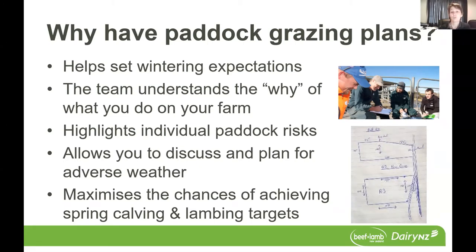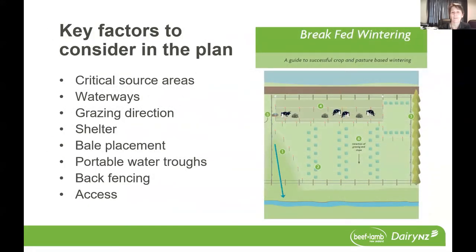So what I'm going to go through is just the key factors to consider in the plan. It's really bringing together the things that Nick and Helen have talked about into a concise form and sharing it with the team or developing it with the team.